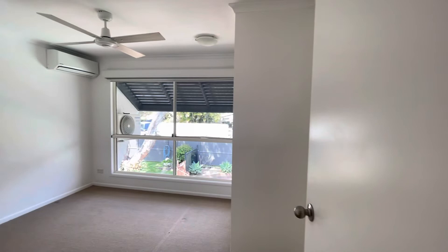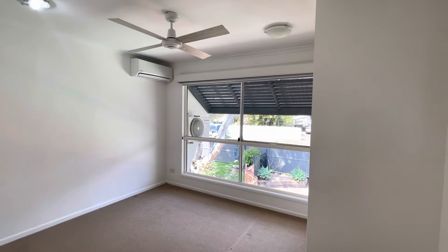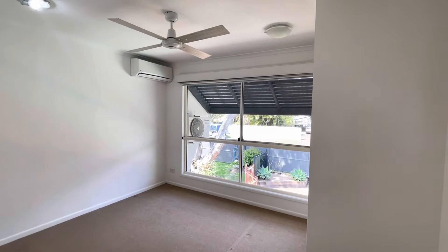Coming through to the main bedroom here. As you can see we've got split system AC, ceiling fans, and fly screens on the windows. Beautiful view out over the pool area, and built-ins in this room as well.